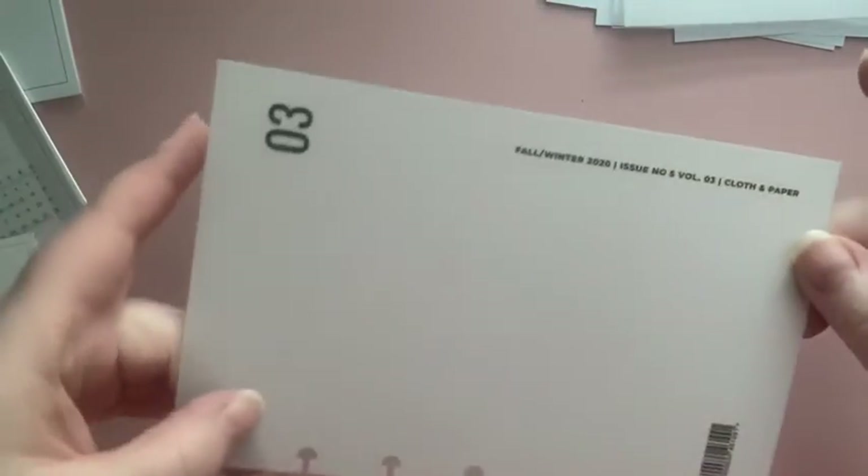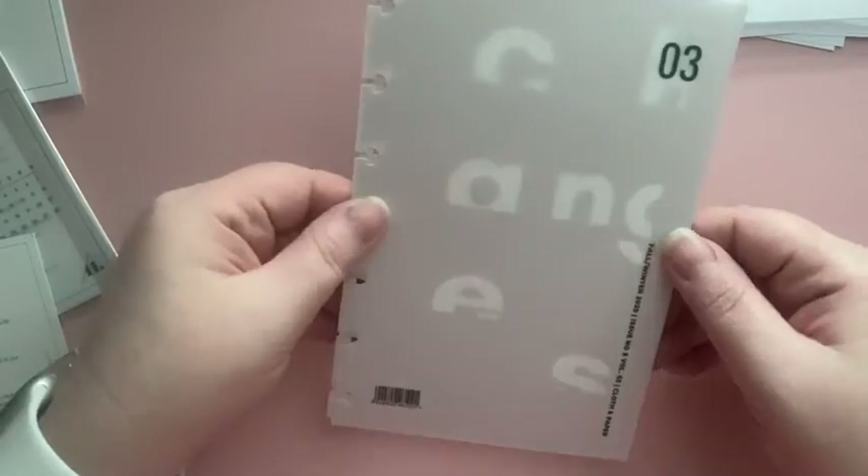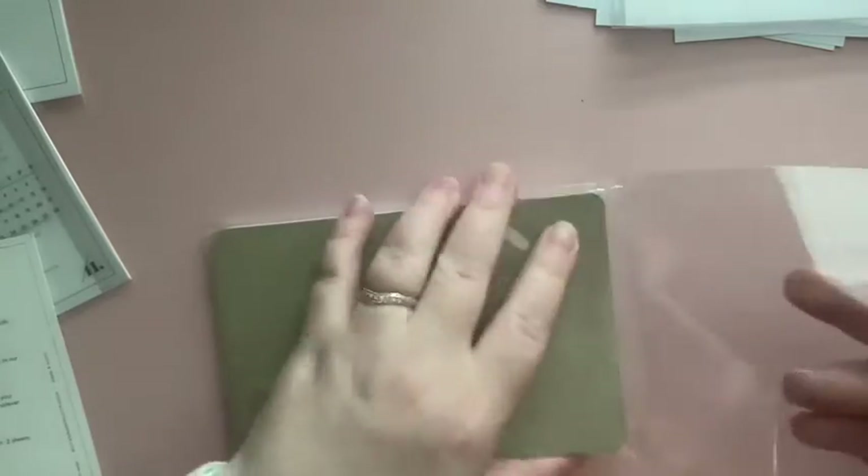Then there is a fall/winter 2020 magazine dashboard. You can layer that over top of the changes dashboard — very nice, loving the dashboards. Then there is a memo notepad. You can even put a magnet on the back and stick it on your fridge if you need to. It's like a blush pink. I'm slowly losing daylight here.